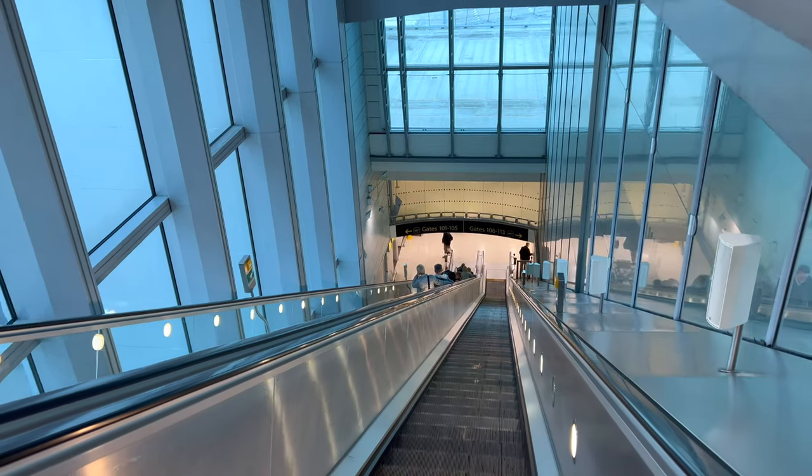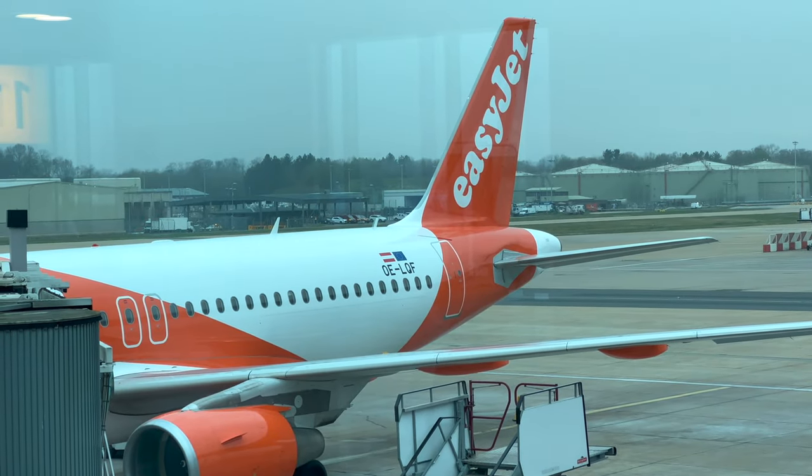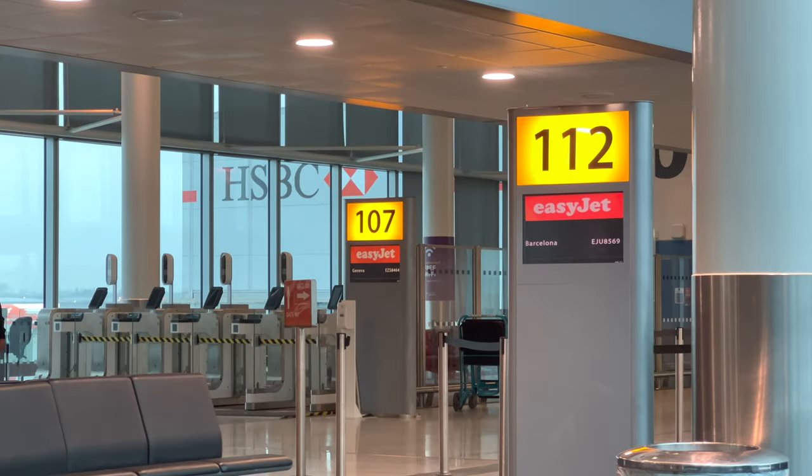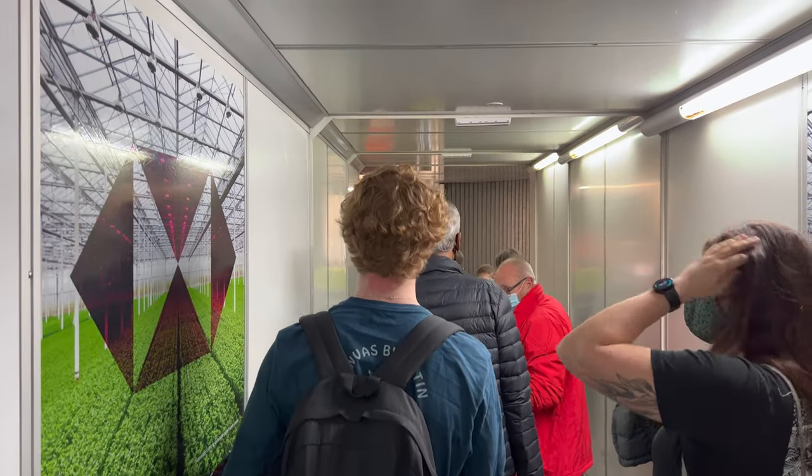One thing I'm not a fan of is how EasyJet structures their fare bundles. It's not totally à la carte, so you'll possibly end up paying for a benefit you didn't really need — in this case, early boarding, which was pretty popular.